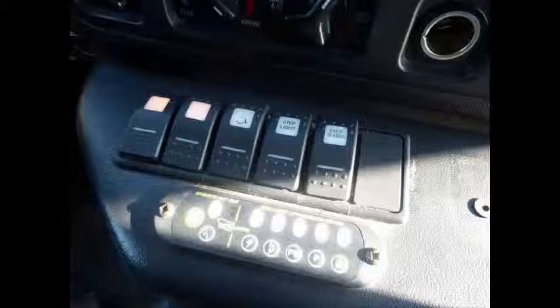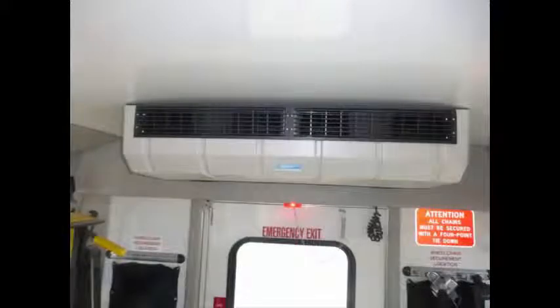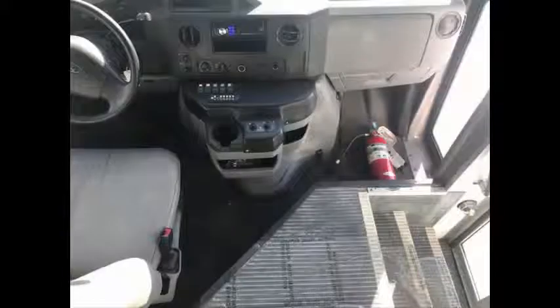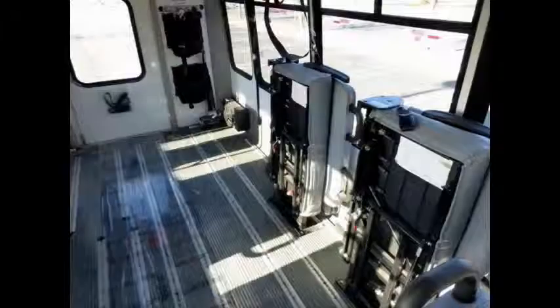Advanced fast idle system and wheelchair safety interlock system. Front and rear extra high-capacity air conditioning and heating. Fire extinguisher and first aid kit. Stainless steel entrance rails.